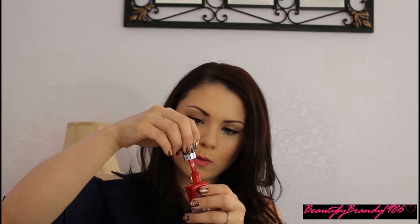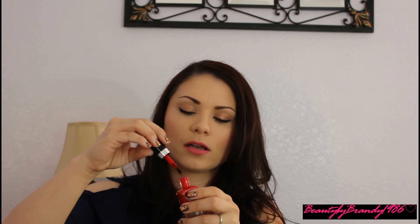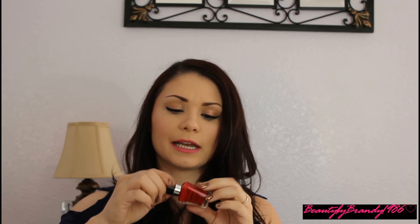The next one is Wet n' Wild, and this is a red shade called I Read a Good Book. It really surprised me — on the top it says ManiCurve Pro Brush, so I assumed it was going to be a cheesy brush. But when you open it up, it's a super wide brush. I thought it might be difficult to paint with, but it's actually the easiest brush I've ever used to paint my nails. I'm definitely going to try more colors of these, and this is a really nice red shade.